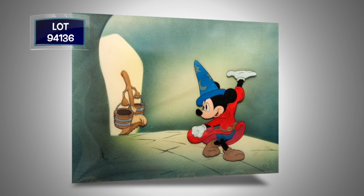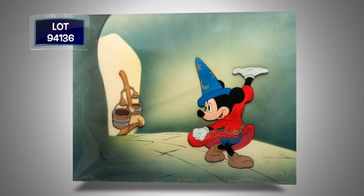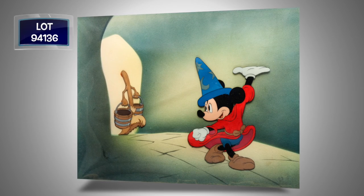From 1940 Fantasia, Mickey Mouse's greatest role as the Sorcerer's Apprentice — an original hand-inked, hand-painted production cell of Mickey Mouse and the Broom from the Sorcerer's Apprentice segment.